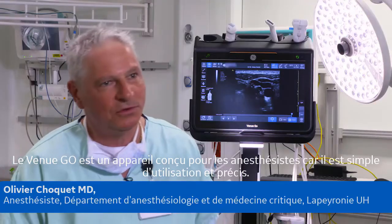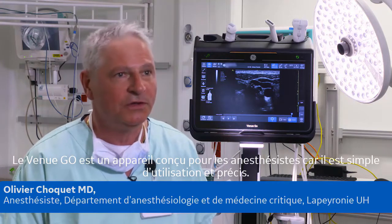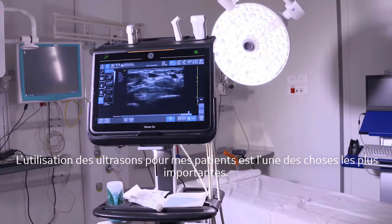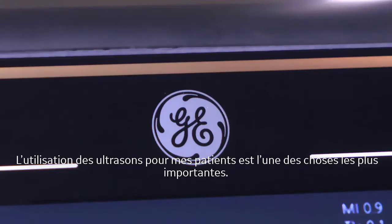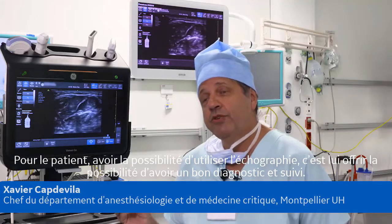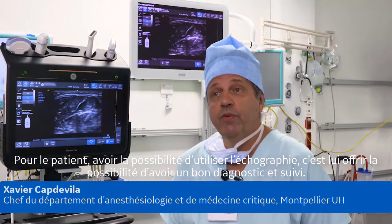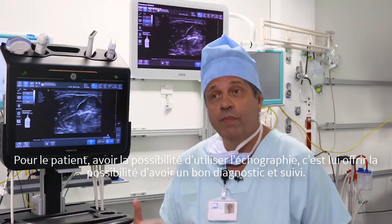The Venugo is a very good system designed for anesthetists because it is easy to use, simple and accurate. The use of ultrasound for my patients is one of the most important things we now have in our hands. Having the possibility to use an ultrasound offers the patient a good diagnosis and a good technical management.